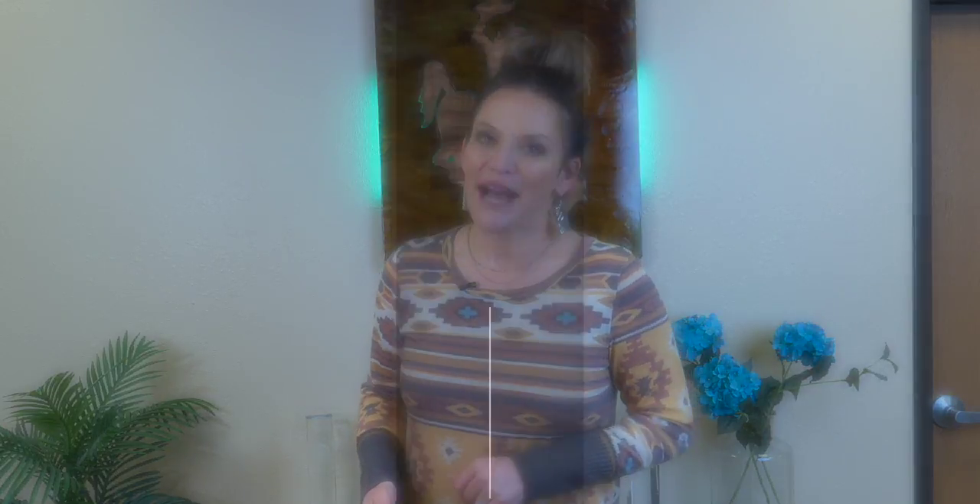Just a side note: I am a real estate agent and I am trained to market and sell real estate. If you are in foreclosure or have law questions, please contact an attorney. Hi, I'm Alicia Collins with RE-MAX The Group and the Alicia Collins Real Estate Team.